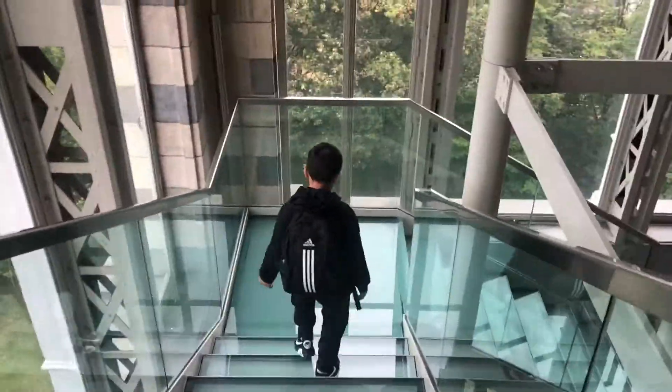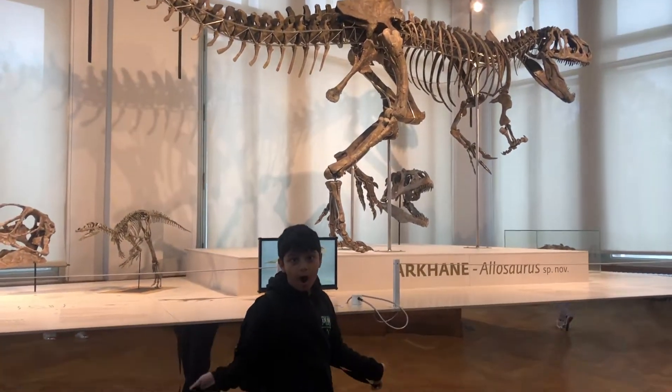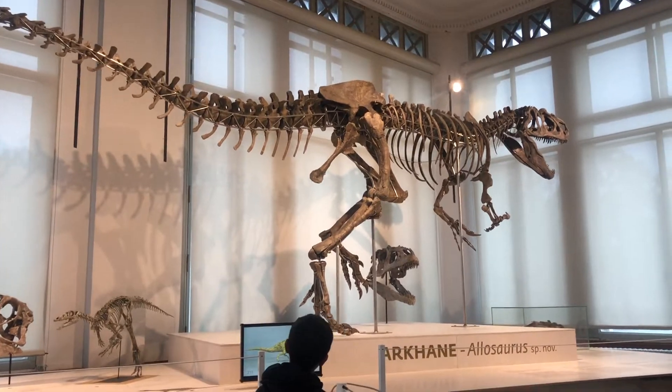I'm going to see the Arkhan. You know what the Arkhan is? Let me show you. This is Arkhan, the new Jurassic dinosaur. It is 70% completed.